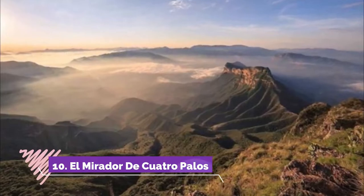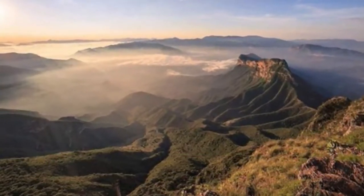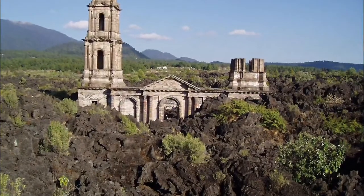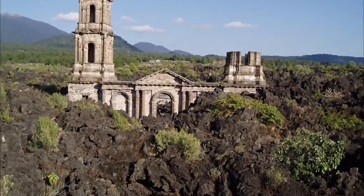Number ten: El Mirador de Cuatro Palos. El Mirador de Cuatro Palos is at the end of a mile-long hike with about 370 feet of elevation gain. It's all worth it once you get to the viewpoint — as the sun rises above the horizon, the sky turns a light blue and the horizon catches on fire.